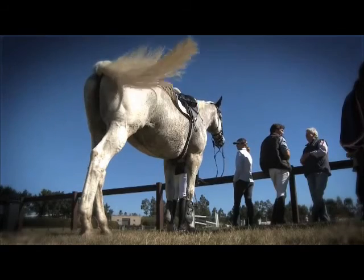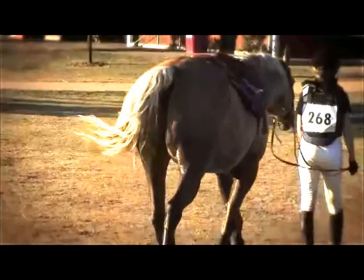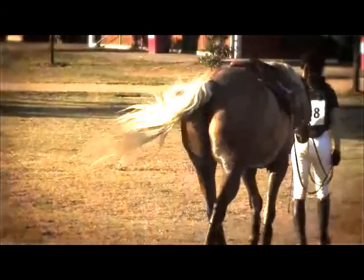Oh, look at those tails! Oh, look at those happy zebras! Who's a happy zebra? Look at these little zebras — they're so darling.